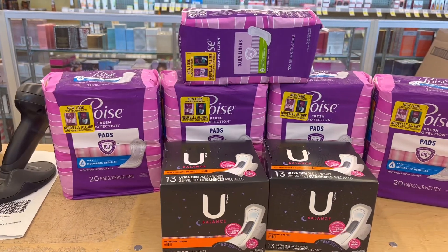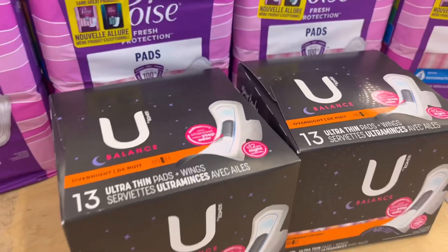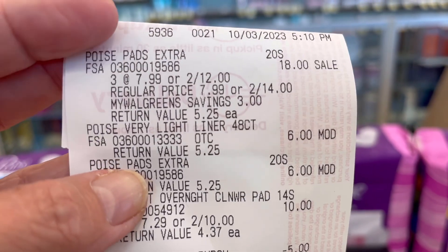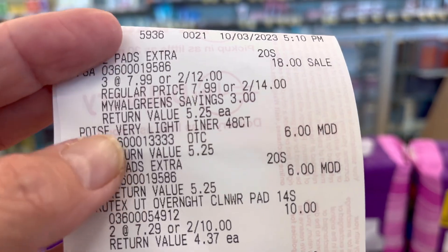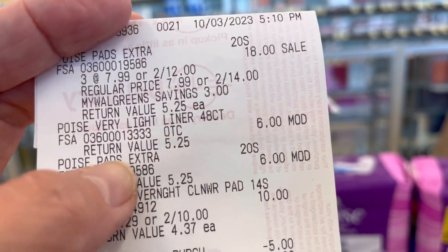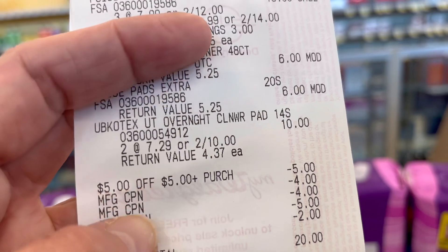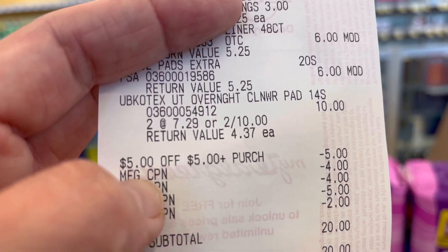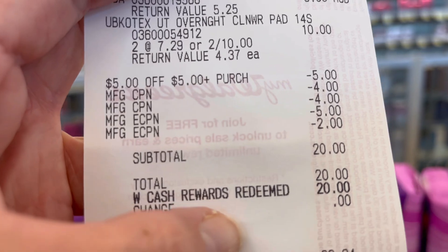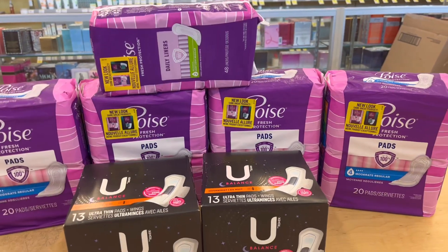After rolling $8 in Registered Rewards and using a $5 store Registered Rewards, my subtotal was $20. I then redeemed $20 in points and paid zero out of pocket. Let me show you my receipt: two for $18 for the Poise, and $18 for three, with the others at $6 each. The U by Kotex was $10. Those are the store Registered Rewards and manufacturer Registered Rewards I rolled, plus the digital coupons — subtotal $20, redeemed $20, paid zero out of pocket.